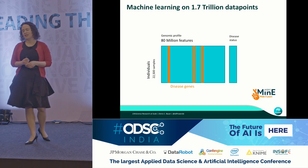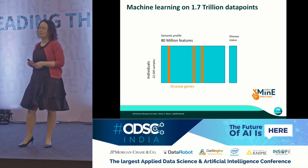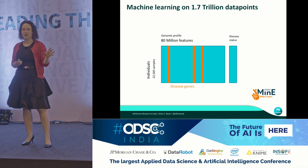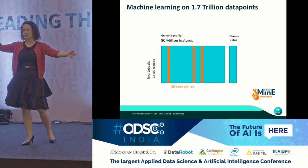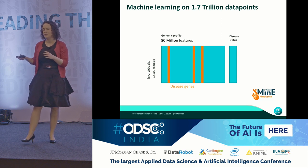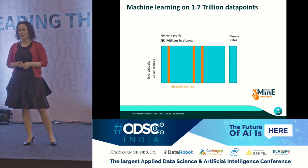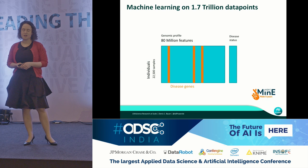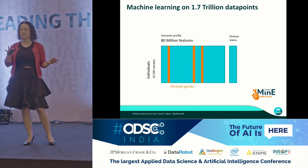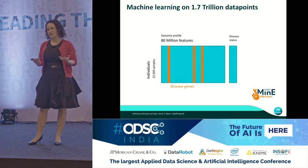Doing a machine learning task on this amount of data is quite challenging. We have 22,000 individuals and 80 million features. The two million differences on average, when you have 22,000 individuals, amounts to 80 million features. Our matrix is 22,000 times 80 million, which is 1.7 trillion data points, and this is by no means an easy feat.